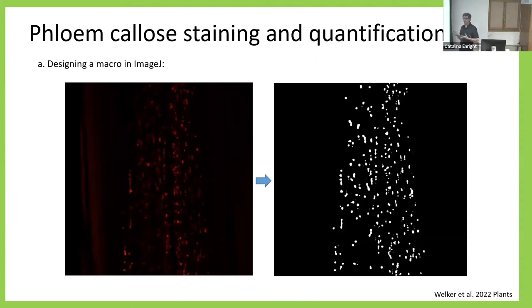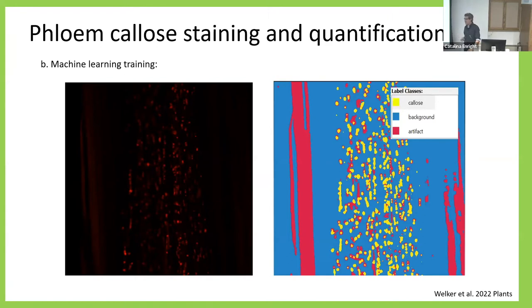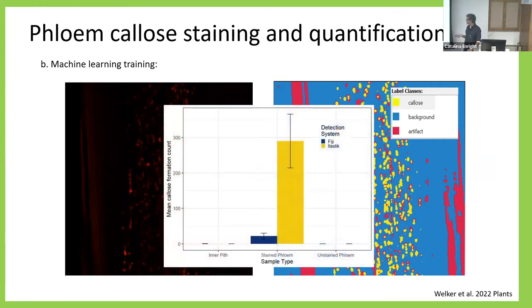We developed a method to get to the phloem and stain with aniline blue, and then developed a macro — a small program — that removes background and identifies the callose deposits, automatically performing all measurements so we can work with large amounts of data. It's also good to mention that we started using AI to identify those callose deposits, and it really is better — we get much higher sensitivity and are now detecting a lot more callose deposits, giving us a very good level of data.